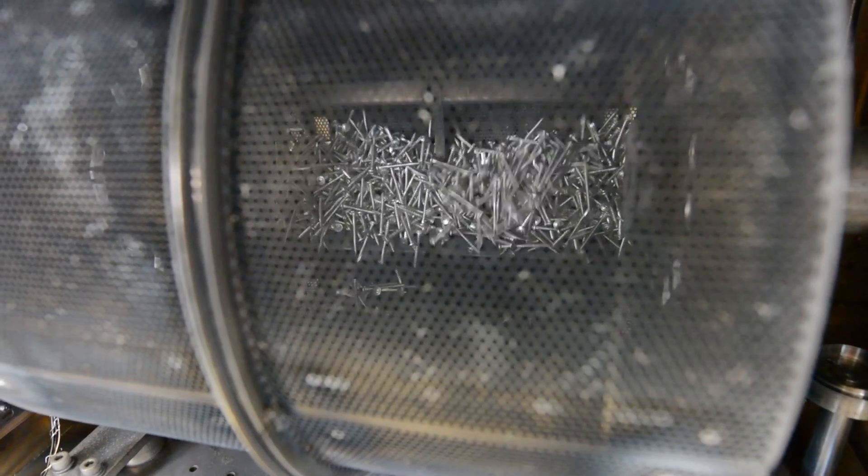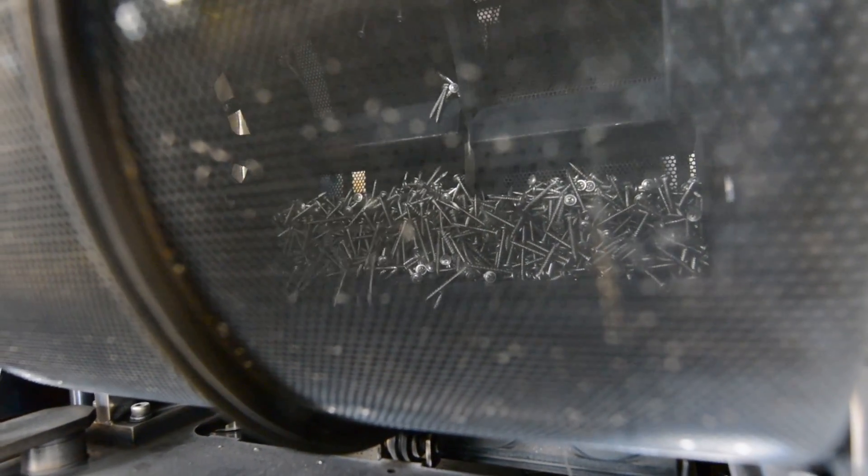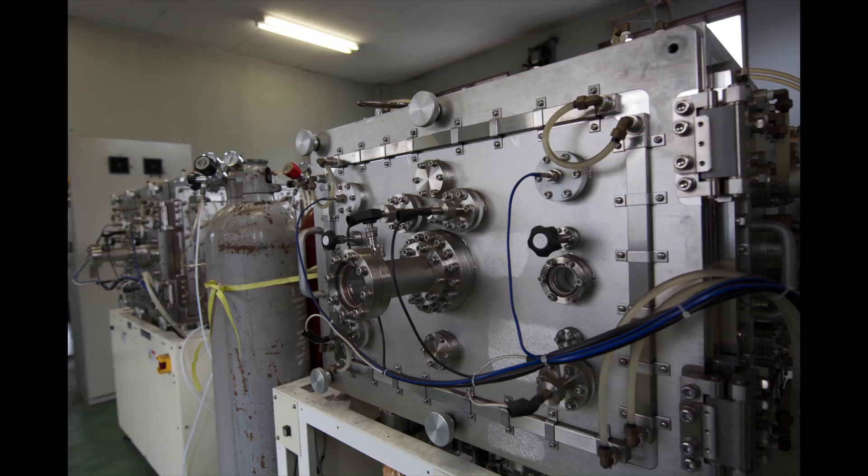We work with many metals including carbon, alloy, high strength, tool and stainless steels and titanium alloys. Our weight limit is one gram to one metric ton. The width can be up to 31 and a half inches and the length 47 and a quarter inches.